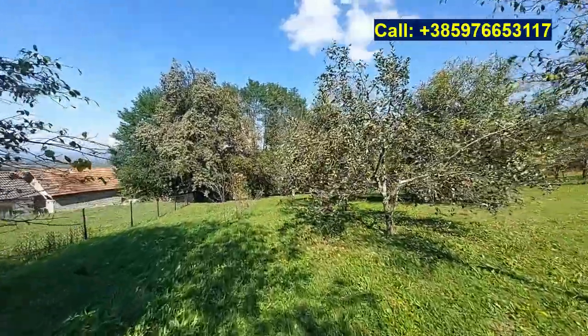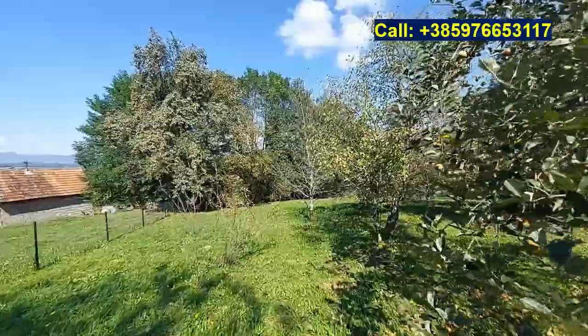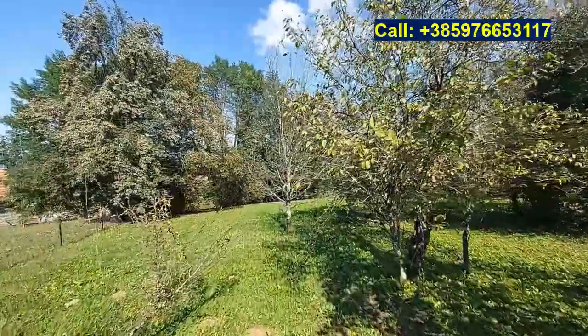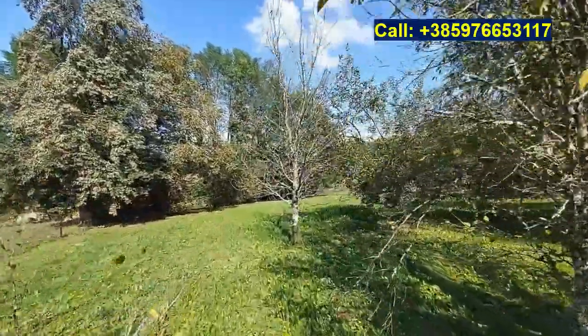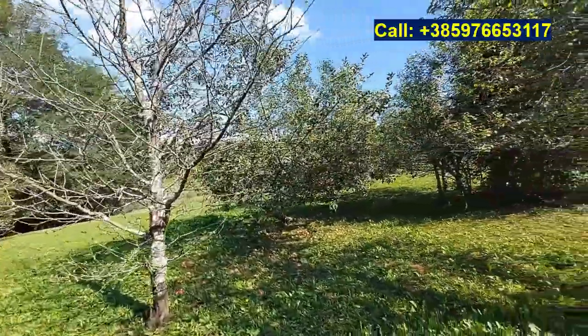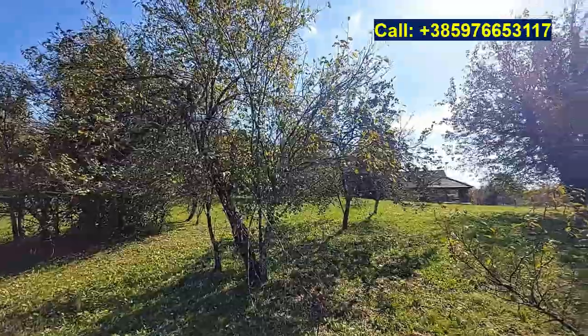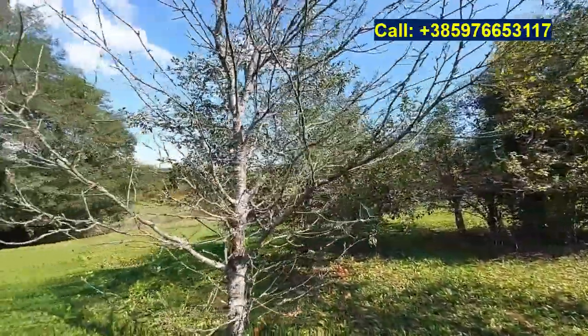A couple of minutes away walking, there is about 5000 square meters of agricultural land which is also available if you would like to have it — it can be included. Here we have some fruit trees, plenty of apples still on the apple tree.